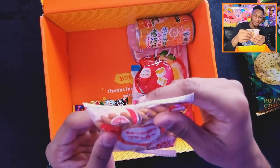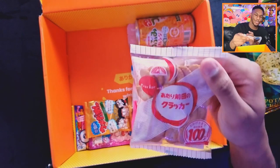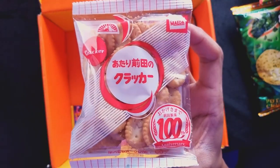Now we have some little crackers — little 100th anniversary crackers. Like those little Ritz crackers with peanut butter, you know the ones — it looks pretty similar to that. Oh these are really dry. It tastes like they would go good with maybe some hot chocolate.